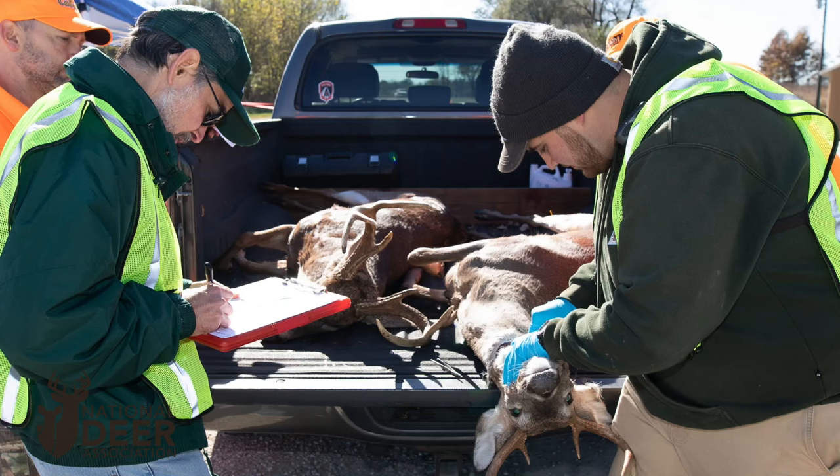Now, we have no evidence that chronic wasting disease has affected people who've consumed venison from deer that were sick with CWD. However, the Centers for Disease Control and the World Health Organization strongly recommend that you avoid eating the venison of a deer that tested positive for CWD. That's why it is important in a CWD zone to get those deer tested and wait for test results before you consume the venison.